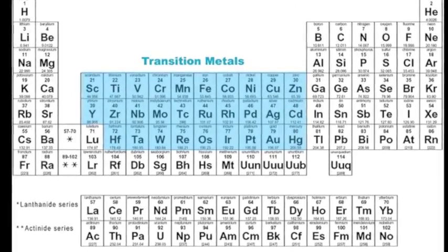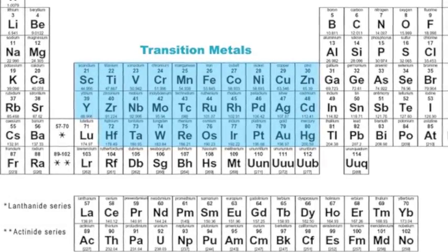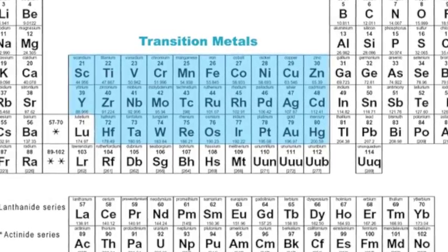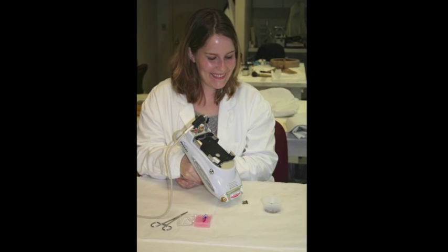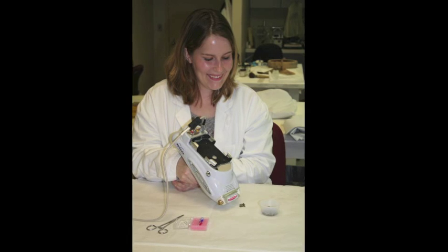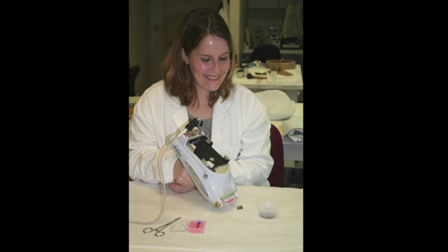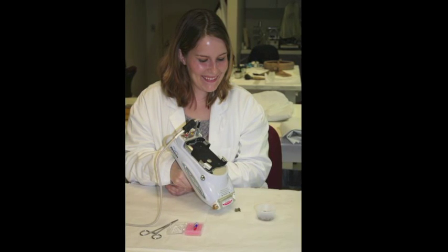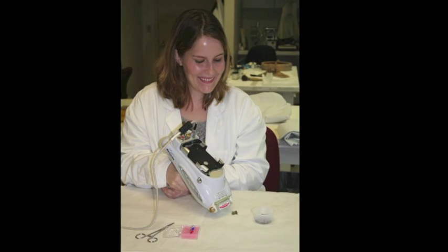In most inorganic materials, color is contributed by transition metals. Elemental analysis indicated which metals are present in the Old Kingdom faience beads. We used a handheld X-ray fluorescence spectrometer, referred to as XRF for short, to analyze the Old Kingdom beads. XRF is a surface analysis technique that can generally detect elements with atomic weights greater than neon in a concentration greater than one part per million.